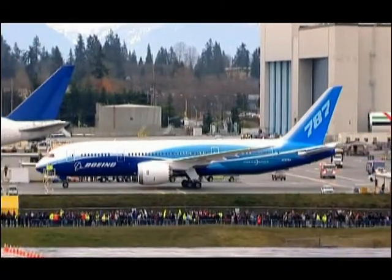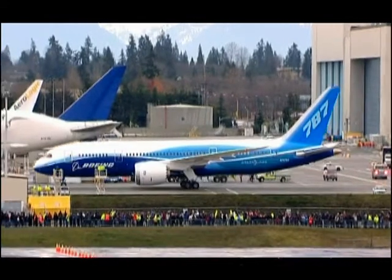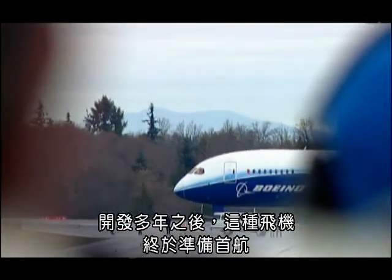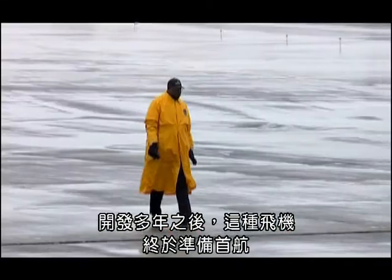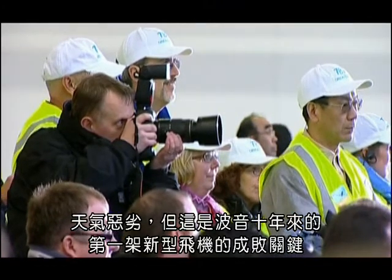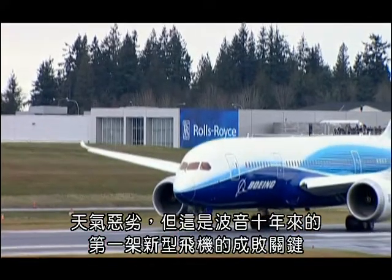Even on a grey Seattle day, that paint job is beautiful. After years in development, the plane is finally ready for its very first flight. The weather's atrocious, but it's a make-or-break moment for Boeing's first new airliner in 10 years.